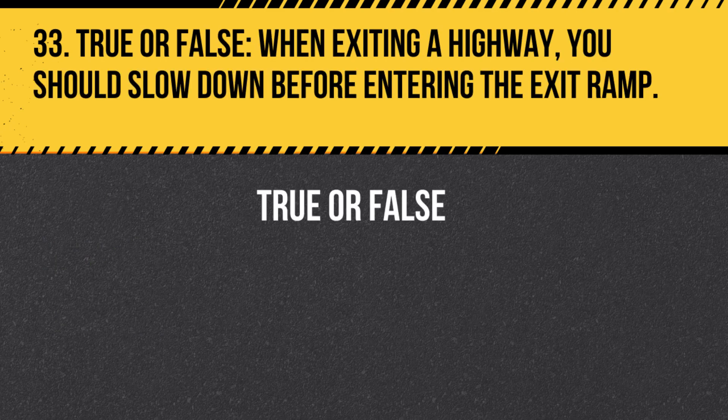Question 33. True or False. When exiting a highway, you should slow down before entering the exit ramp. Answer: False. You should maintain your speed while on the highway and slow down once you have entered the exit ramp.